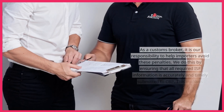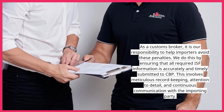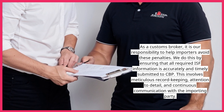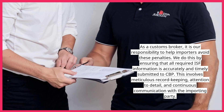As a customs broker, it is our responsibility to help importers avoid these penalties. We do this by ensuring that all required ISF information is accurately and timely submitted to CBP. This involves meticulous record-keeping, attention to detail, and continuous communication with the importing party.